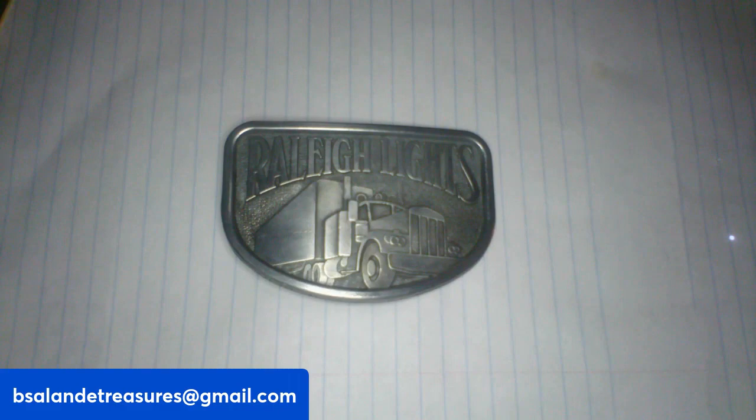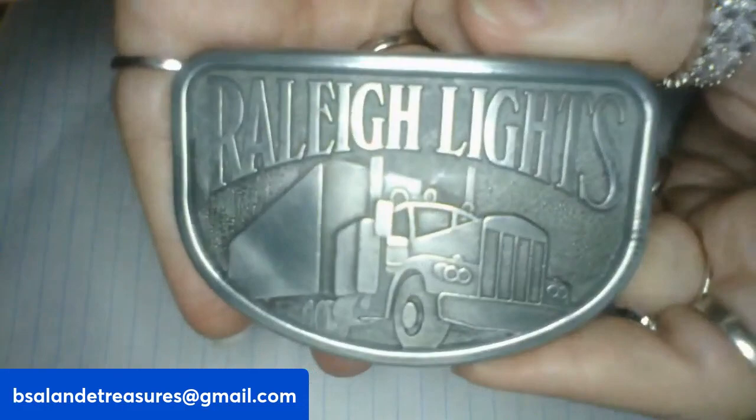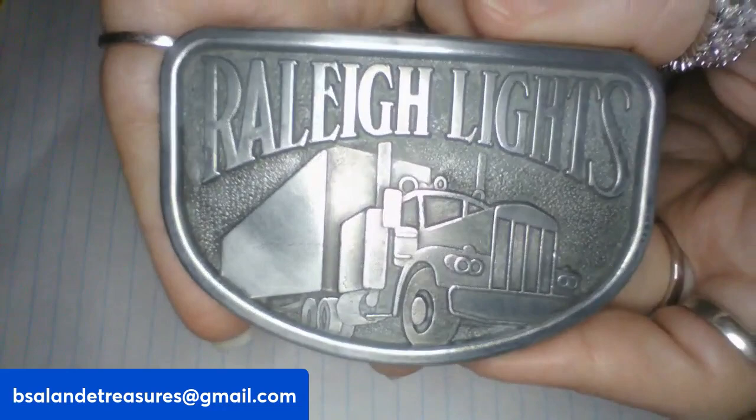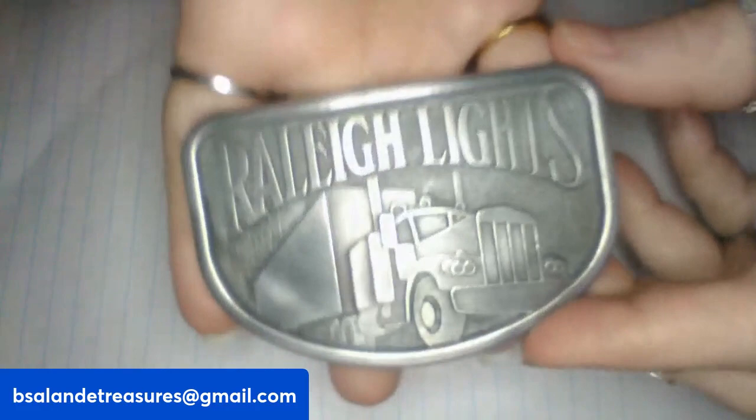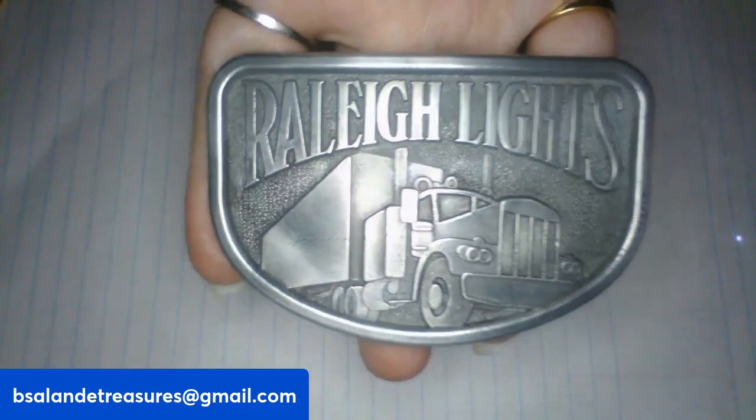We are on item V as in violin. I have the Raleigh Lights Trucker belt buckle here. Really cool — it has a marking that looks like an upside-down J and a J, and it does function. And this one's a $15 buy it now, item V.